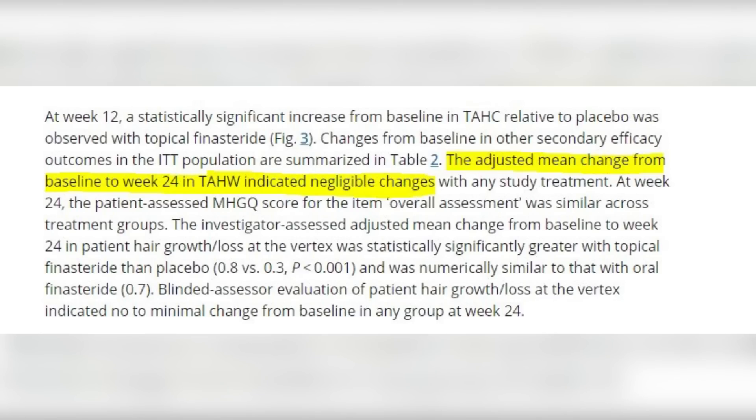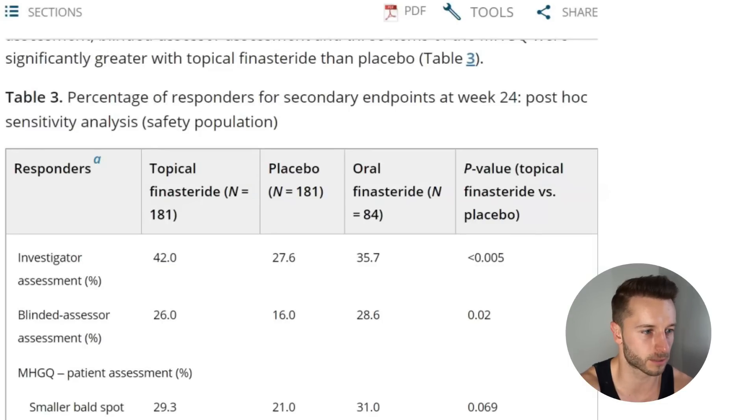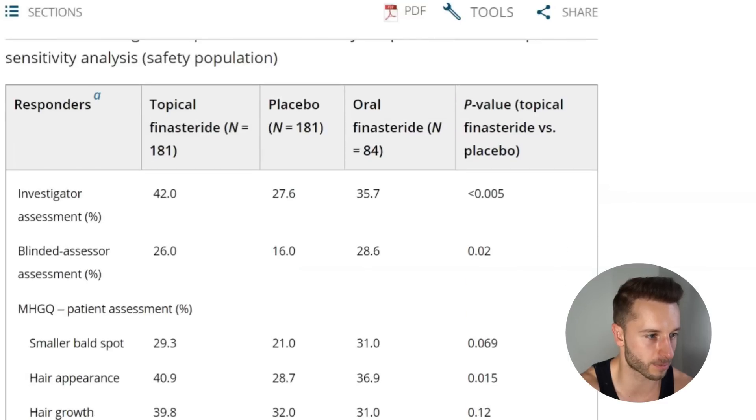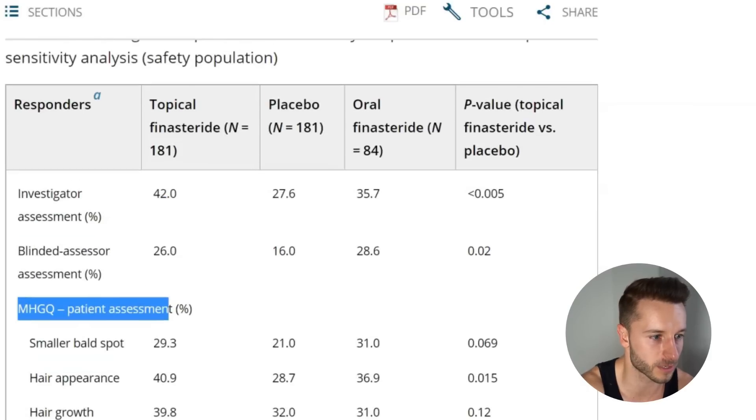As for target area hair width, the adjusted mean change from baseline to week 24 indicated negligible changes. They also had an independent observer and patients assess the before and after results. Looking at the scores, the topical finasteride group got the best investigator-assessed score, followed by oral finasteride, then placebo. For blind assessor scores, oral finasteride came first, then topical finasteride with not a large difference, then placebo with a very big gap.